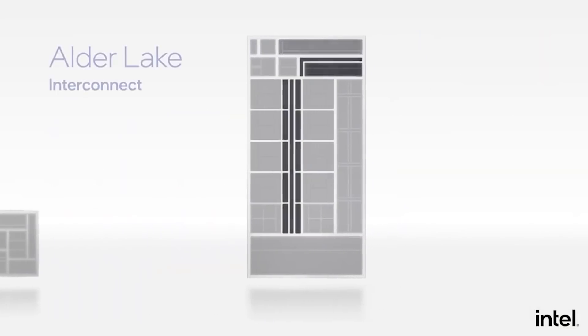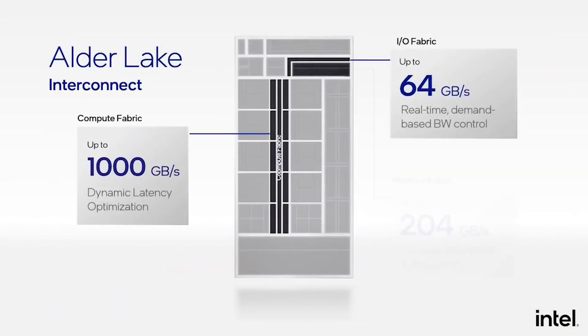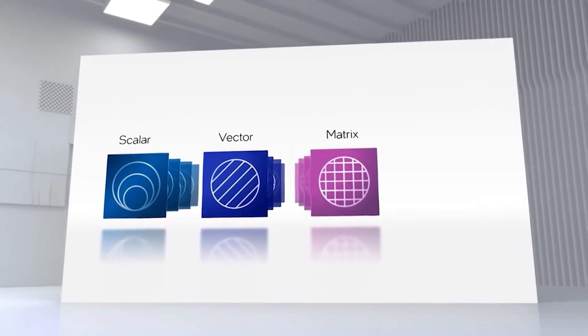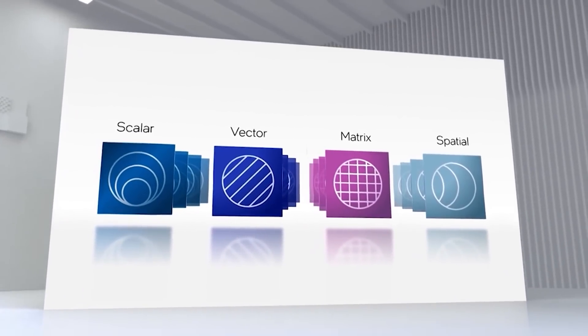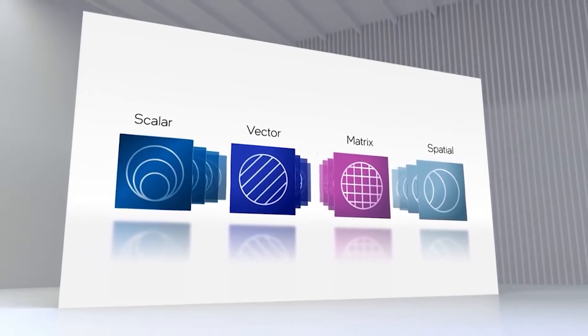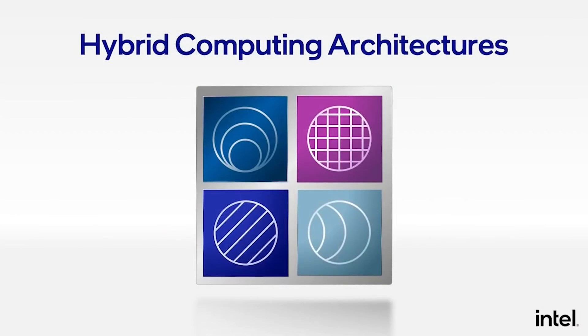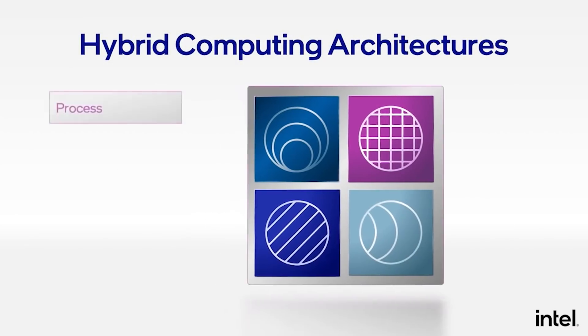I'm very much looking forward to Alder Lake. I think that Alder Lake will probably be a good start for Intel getting back into at least a competitive position. But at the end of the day, until I've actually tested them, until they're in the hands of people, I'm going to be just cautiously optimistic. And next up, a couple of other very small pieces of news that I just want to blast through.